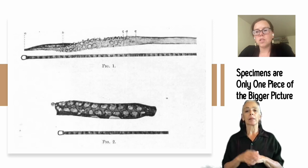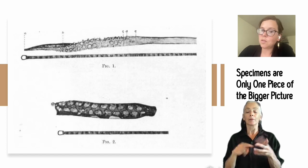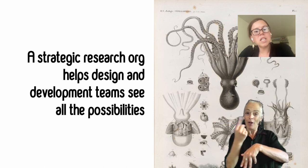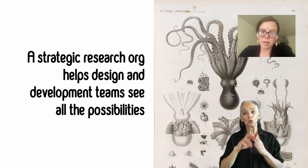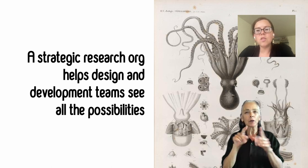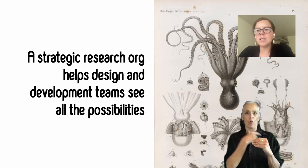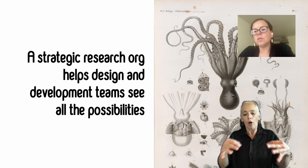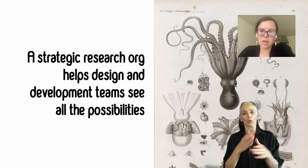Evaluative research is certainly important, but as I like to say, it's only one tentacle of the octopus. A strategic research organization helps design and development teams see all of the possibilities. We would run playtests after playtests, wishing we could have been involved earlier. As our team grew, we were able to stop wishing and start doing some real design strategy work.